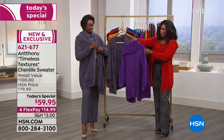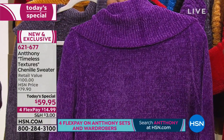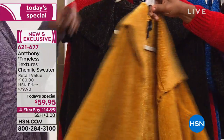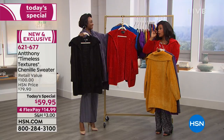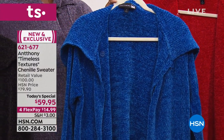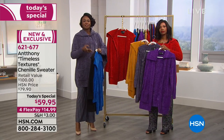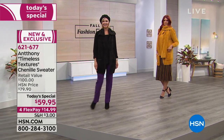Let me show you the colors up close because they're so rich and saturated. This is the purple — a beautiful, rich, deep purple. There's the charcoal, the red, the amber, and the black, which is always very popular. We also have sapphire blue, a very vibrant color for fall. Anthony used to think fall was all brown, gray, and black — but he brings us color. You don't have to stick with muted tones.